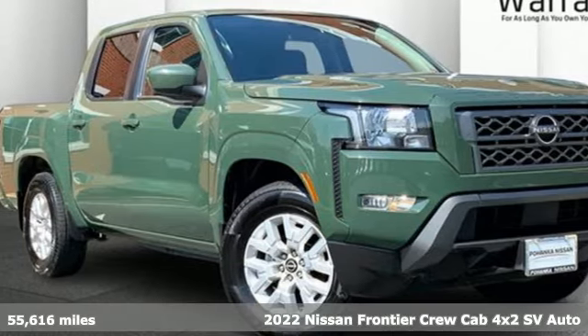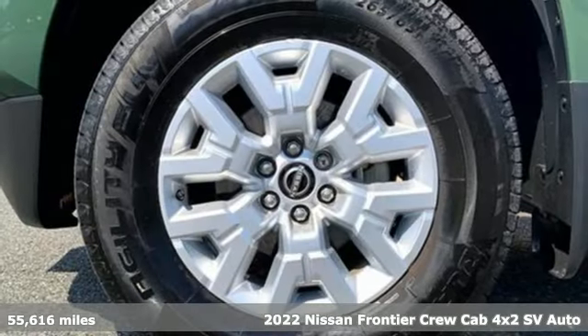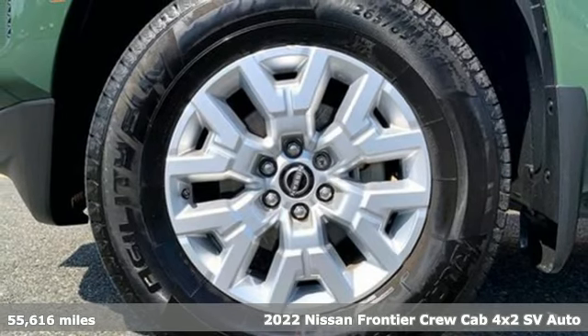Here's a 2022 Nissan Frontier. With this versatile midsize truck, tough is always on call.